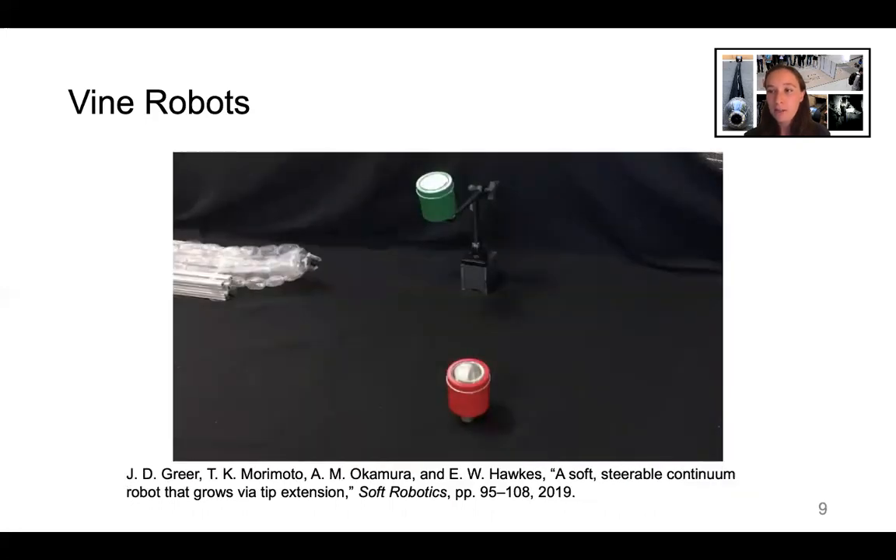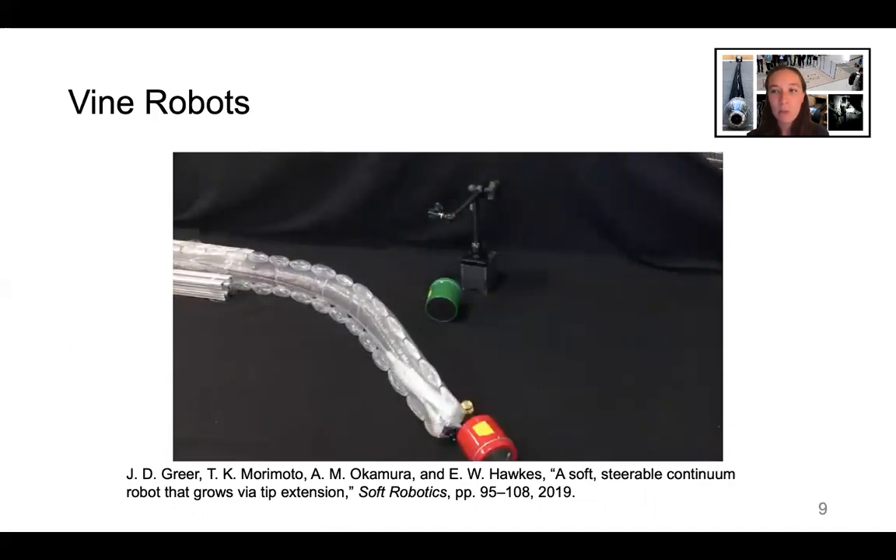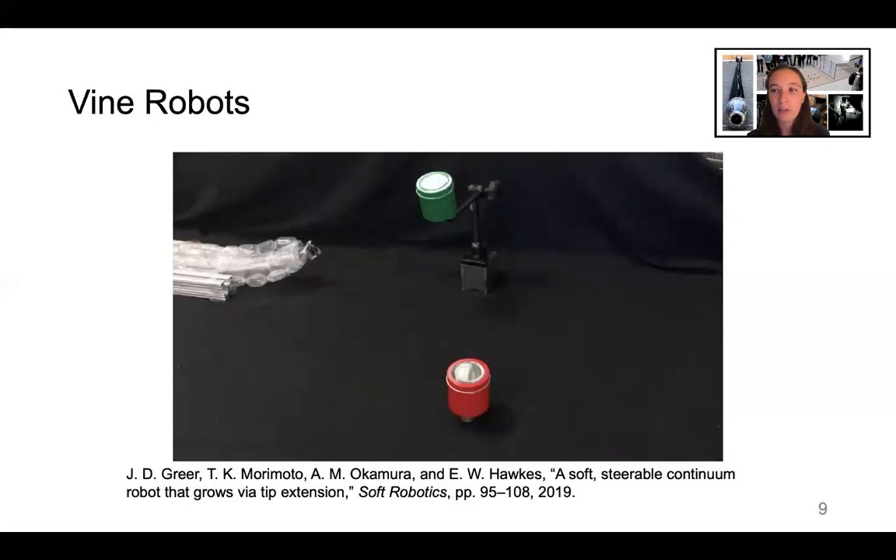Various proof-of-concept designs have been developed for the use of these robots in navigation and exploration tasks. However, none of these systems has been deployed in the field. There's a need for a portable vine robot system that can be steered at long lengths and is teleoperated to allow adaptation to unknown environments.